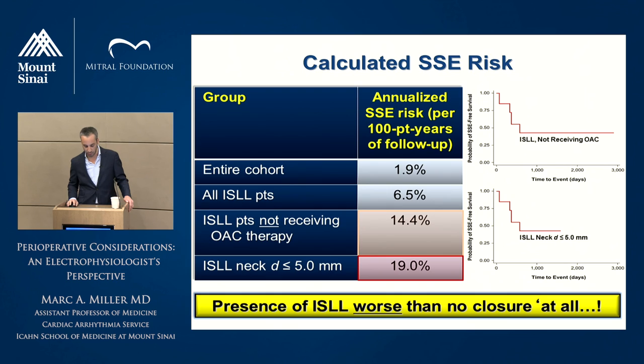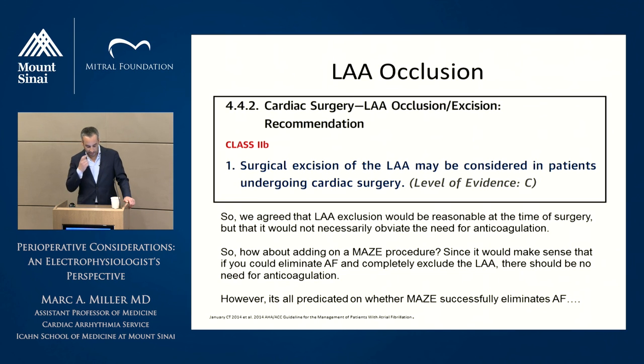That's an important point when we see these patients in follow-up — we know the appendage was closed, but we don't actually know the status of the appendage. This, along with the other studies, is the reason LAA exclusion receives only a class 2B level of C recommendation. For this particular patient, we agreed that left atrial appendage exclusion would be reasonable at the time of surgery, but it would not necessarily obviate the need for anticoagulation — he understood that. Next, he asked about the maze procedure. He's already failed a few cardioversions, amiodarone, and Sotalol, and just wants to know if it should be done at the time of surgery.